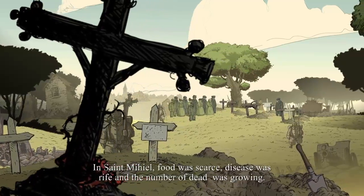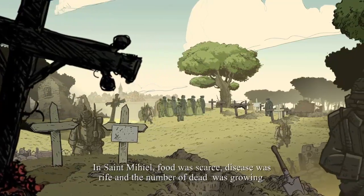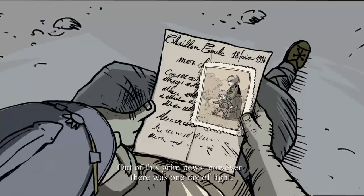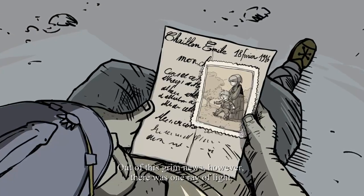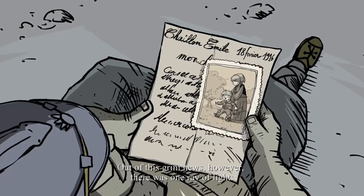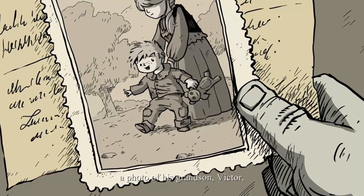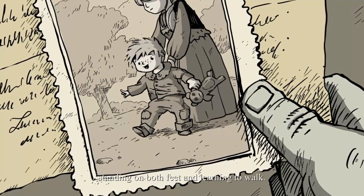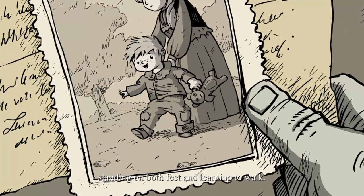In Saint-Miel, food was scarce, disease was rife, and the number of dead was growing. Out of this grim news, however, there was one ray of light. A photo of his grandson, Victor, standing on both feet and learning to walk.